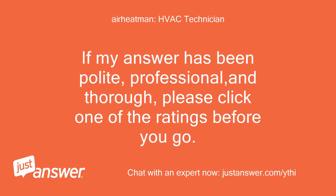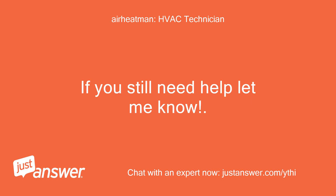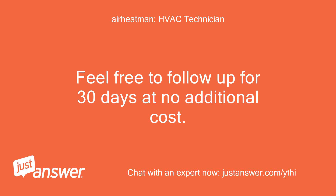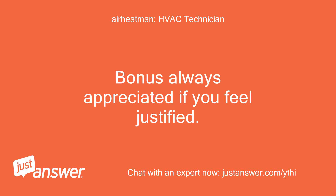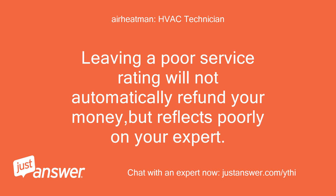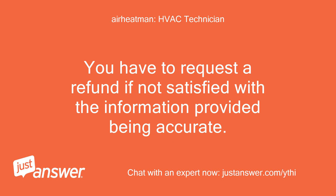If my answer has been polite, professional, and thorough, please click one of the ratings before you go. If you still need help let me know. Expert is not paid for assisting you until you rate the answer. Feel free to follow up for 30 days at no additional cost. Bonus always appreciated if you feel justified. To rate the answer, please select one of the stars on the page. Leaving a poor service rating will not automatically refund your money, but reflects poorly on your expert. You have to request a refund if not satisfied with the information provided.